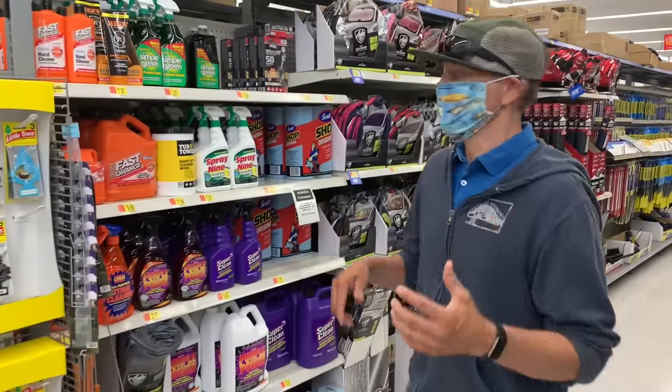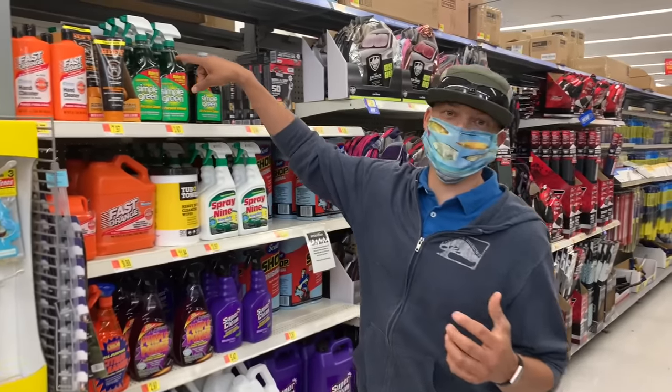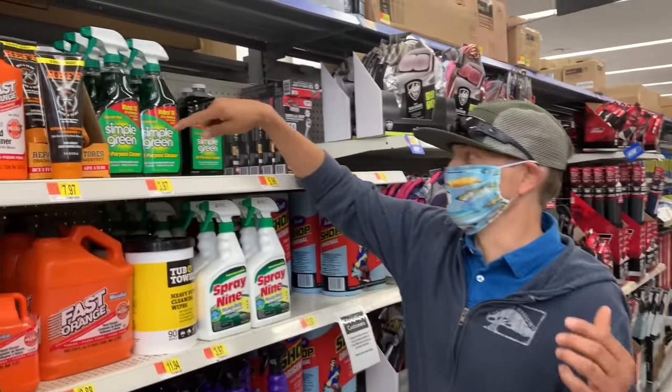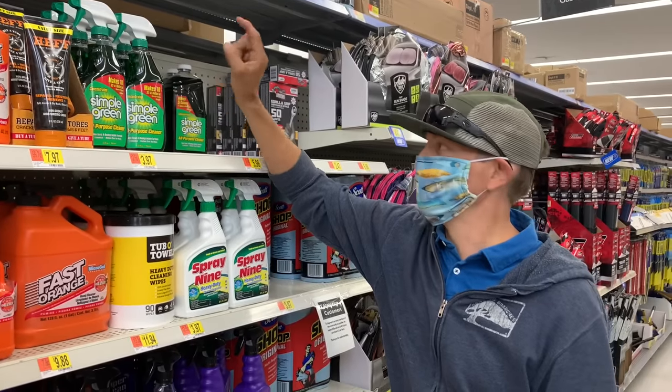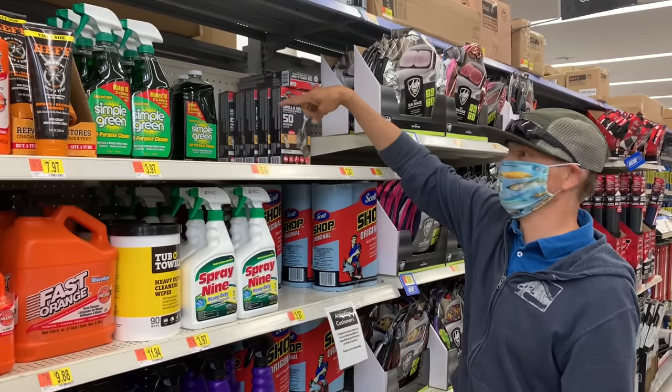Hack number five: I always try to pick up a spray bottle of Simple Green. It's biodegradable, it's non-toxic. It's good to clean the bugs off your boat and clean out any grime. They make it in a spray bottle or you can dilute it down.